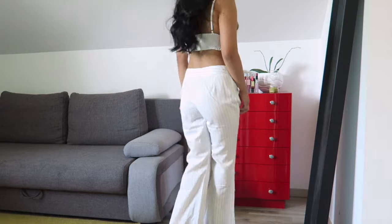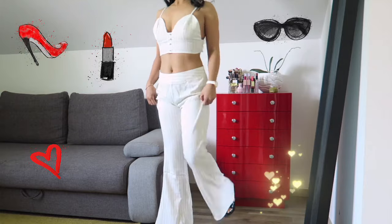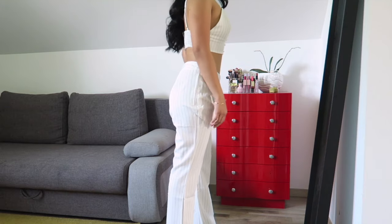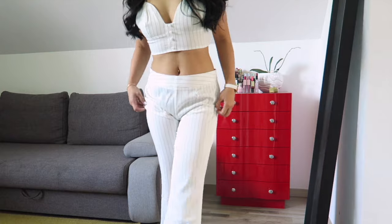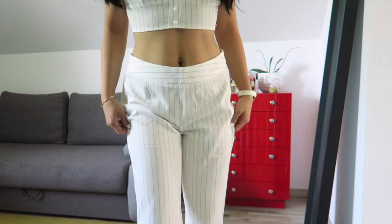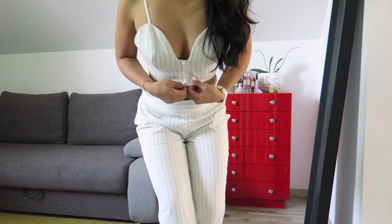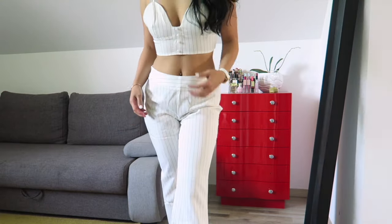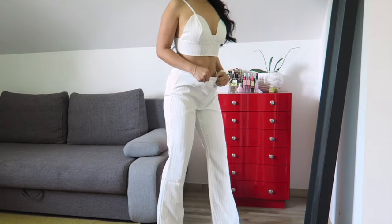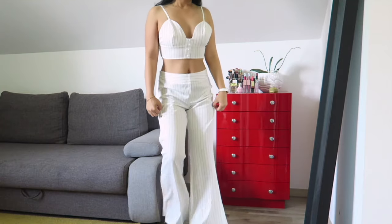The next one is called Striped Kami and Flared Pants Two-Piece Set. It's $34.99. They have five sizes — small, medium, large, XL, and double XL — in one color: white. It has a stripe pattern and is not stretchy. The material is polyester, suitable for spring or summer with a casual style. The only issue is the pants are quite big on me at the waist, and this is already the small size. The length is also a bit long, so I'm wearing high heels.